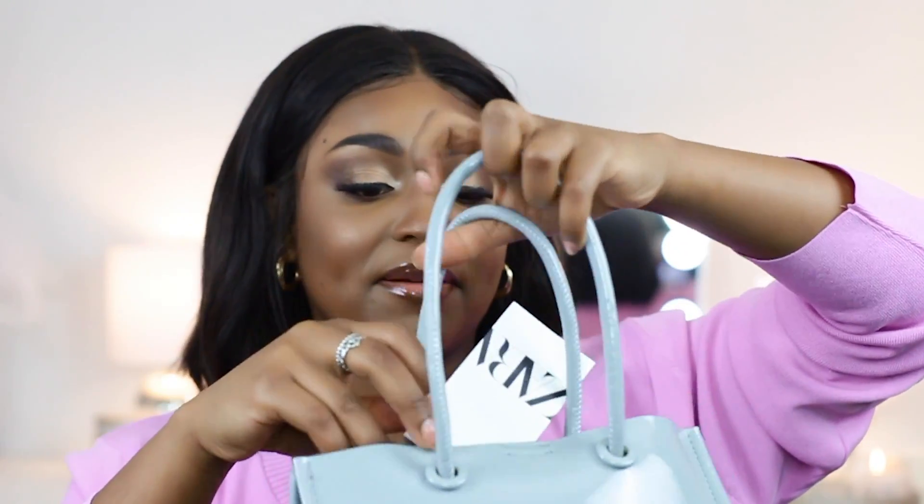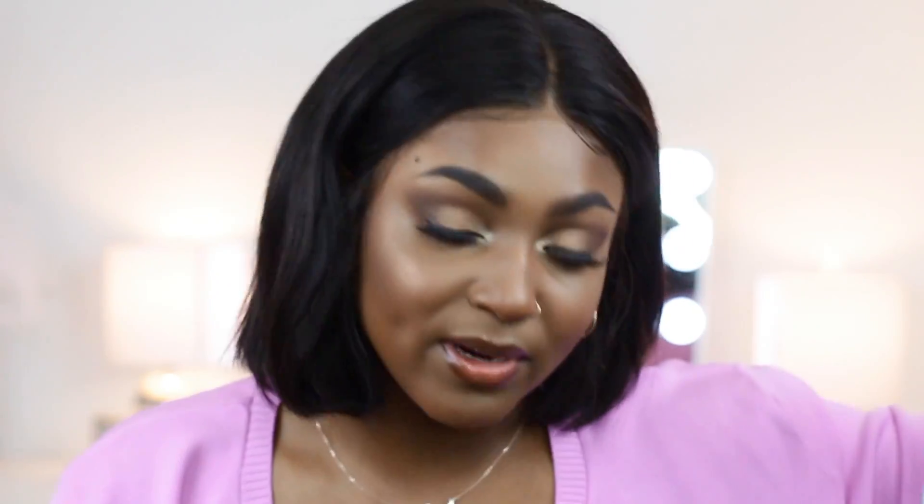This next bag I'm obsessed with. It's called the Minimalist Mini Tote Bag and I got it in the color blue. I wore it with the green halter top and green skirt and it looked so cute together. It's really small — I think this is the mini version of a bigger bag they have. This is $25.99 Canadian. It comes with a little coin purse attached that you can detach if you want, but I like it in there. It also comes with a crossbody strap, so if I did want to wear it crossbody I could.